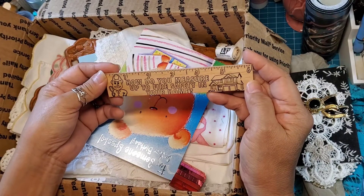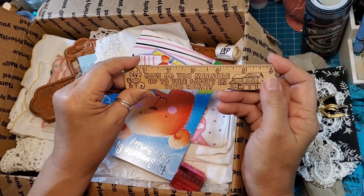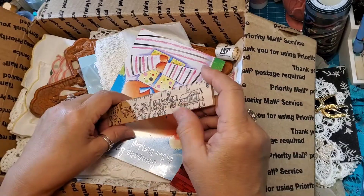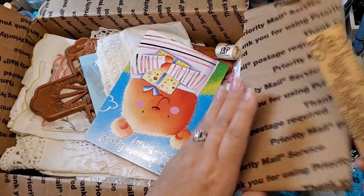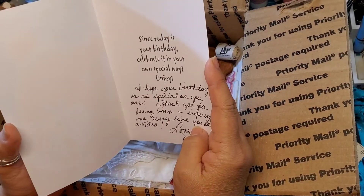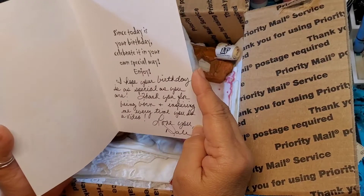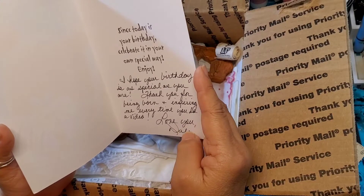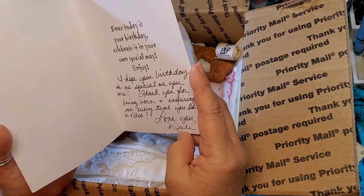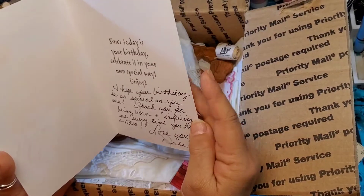Oh, she sent me a ruler: 'How do you measure up to fire safety in your home?' — that's a good question. Well, I do have a fire extinguisher! 'Does that count? To someone special on your birthday — since today is your birthday, celebrated your own special way, enjoy. I hope your birthday is as special as you are. Thank you for being born and inspiring me every time you do a video.' Oh love you Dale! Beautiful handwriting.